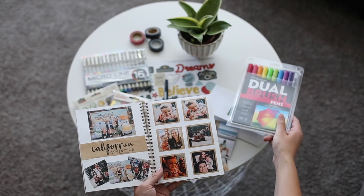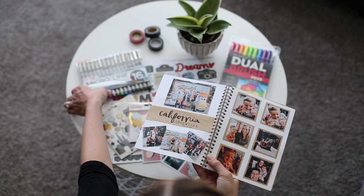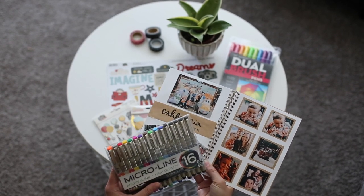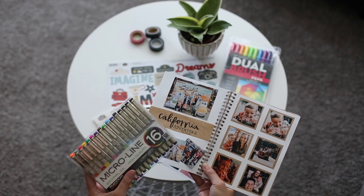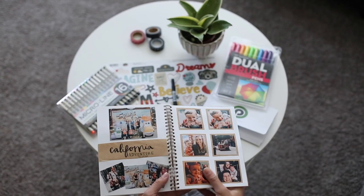Another one of my favorite pens that I used was the Microline pens. These are really nice for writing text and journaling, and the black comes with different thicknesses so you can use different thicknesses depending on how big you're writing.